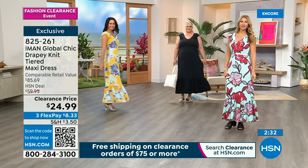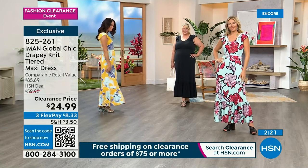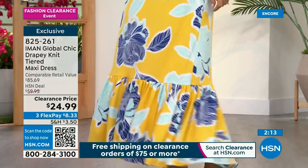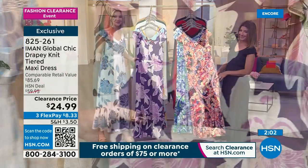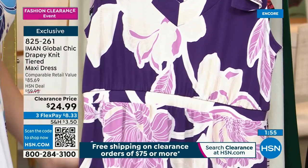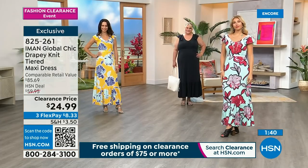Wear it with heels the way Kate is, or with sneakers like Sarah — it goes everywhere. Iman loves color and print so she wants us to step out of the box and have fun, but she gave us one solid — black — and that's all you need. A savvy shopper will be thrilled to get an entire outfit from head to toe for less than $25. If you're an iman collector or aficionado, maybe you're getting two. This is like an end of summer sale — the best time to get the best prices.